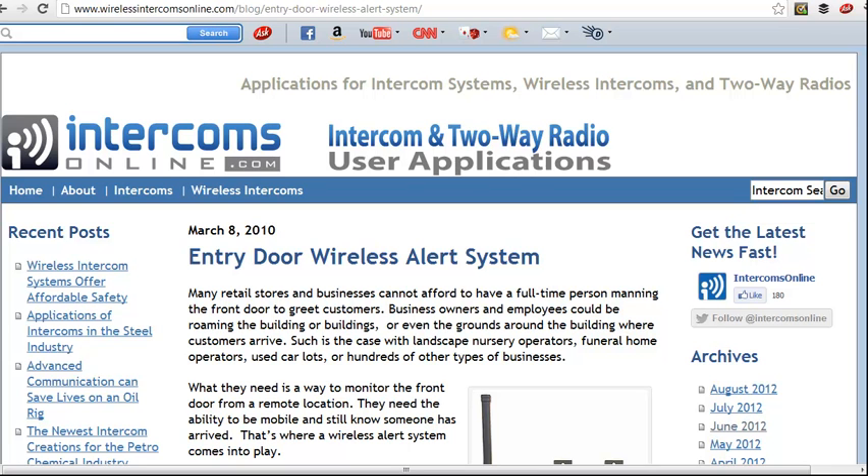If you operate in a retail environment where you can't always man the front door or entry point where visitors come, then you want some kind of alert device that can let you know when people arrive at your front door or greeting point. Landscape, nursery operators, funeral home operators, and car lots — there are hundreds of types of businesses that need to know when a visitor arrives.